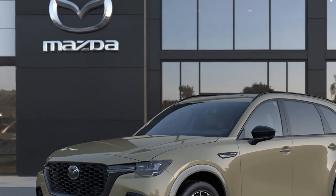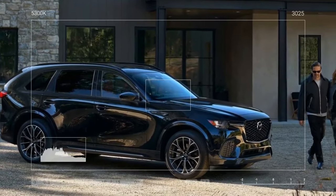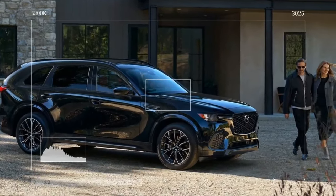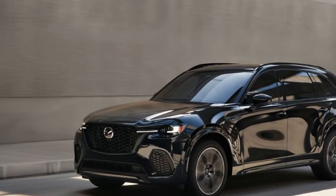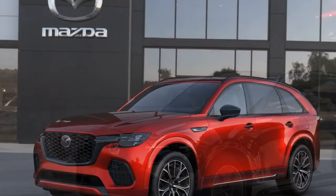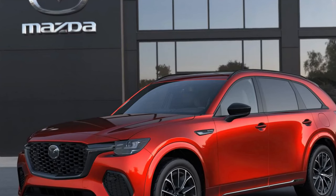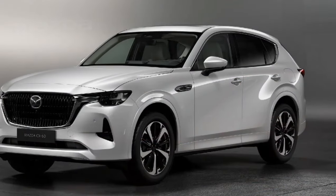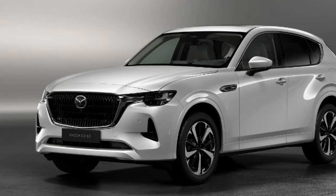For those planning to tow with the CX-70, the PHEV is rated for 3,500 pounds, while the Turbo and Turbo S versions can tow up to 5,000 pounds when equipped with the Mazda tow package. This package, costing between $700 and $900, is essential for activating tow mode, which includes a useful bird's-eye camera view for hitching and can enhance coupling between the front and rear axles based on speed and load for improved stability.